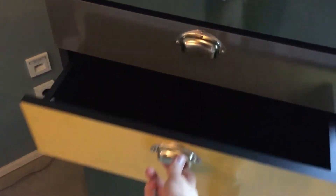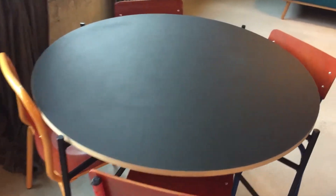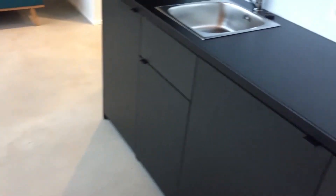The drawers even have a soft-close mechanism so you can't slam them — pretty cool if you've ever seen the adverts for those. Let's pan over to the dining area: here we have a round table that seats four, and you can probably seat five if you pull up the desk chair.